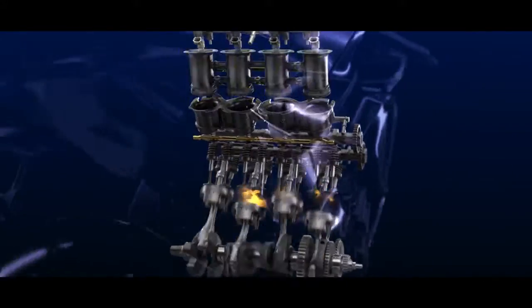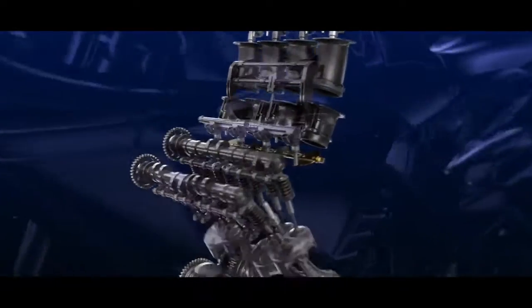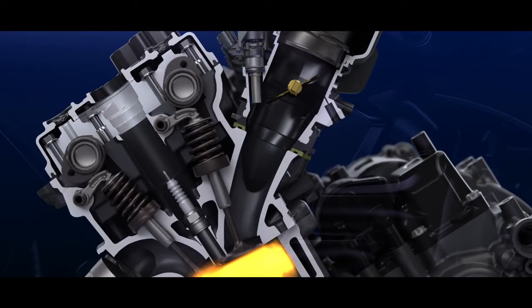The new R1 comes with an updated cross-plane crankshaft engine with revised cylinder head, camshaft profiles, finger follower rocker arms, and fuel injectors for refined performance.